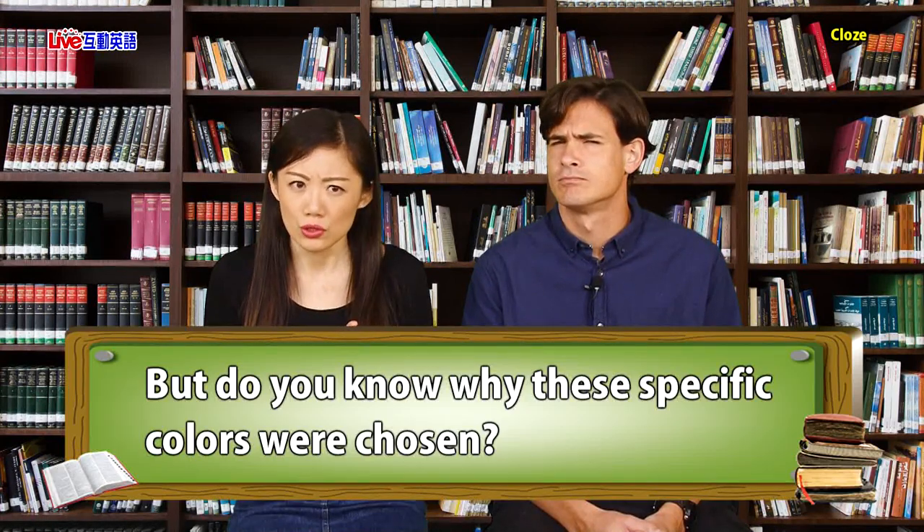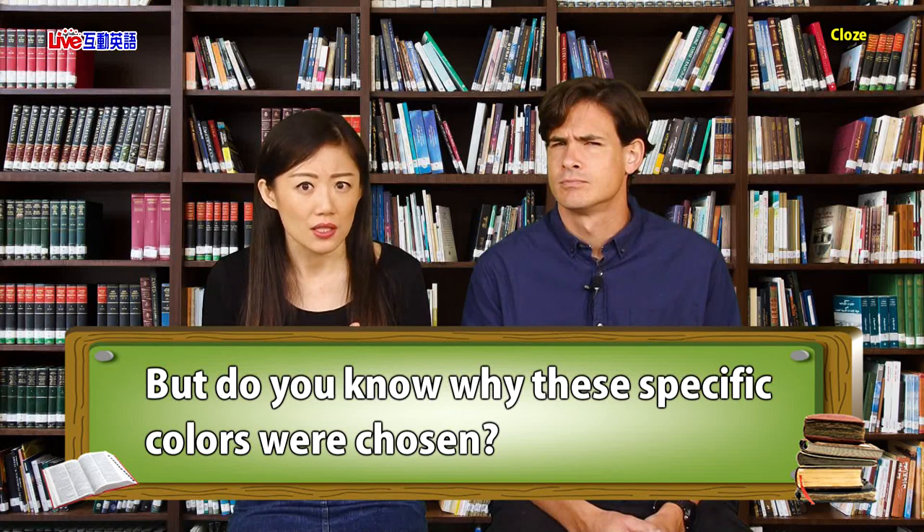You've noticed the red, white, and sometimes blue — these are the colors you commonly find on barber poles. But do you know why these specific colors were chosen? Well, I for one do not. Me neither. But never fear — we're going to start to answer this question right now.